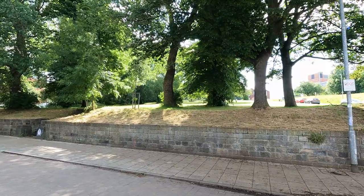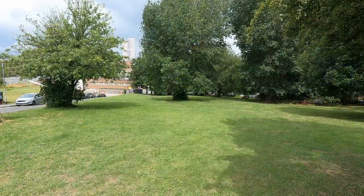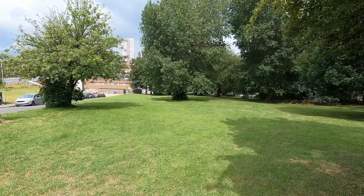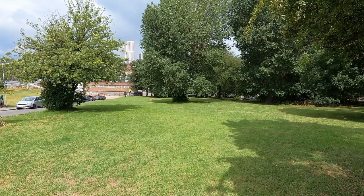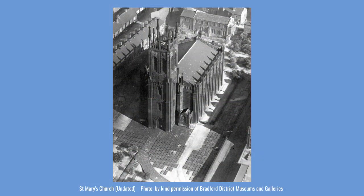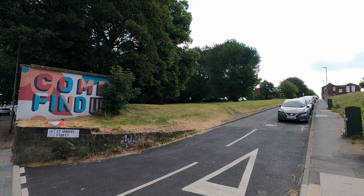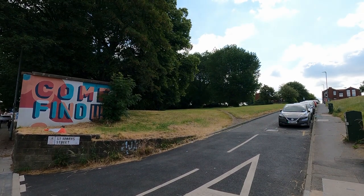Opposite the inn is the graveyard of St Mary's Church of Mabgate, sometimes referred to as St Mary's Quarry Hill. The church has now gone, but it was one of Leeds' million churches, in which Parliament provided funds for the building of new churches in areas which had become densely populated and could no longer be ministered to by existing churches. It was designed by Thomas Taylor and took three years to build. Consecration took place in October 1826 at a cost of £12,500. The stone came from Bramley and Horsforth. It was demolished in 1979, but the churchyard remains as a rare open green space with some gravestones still evident.